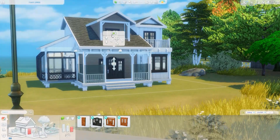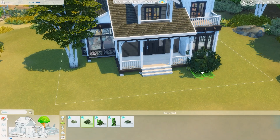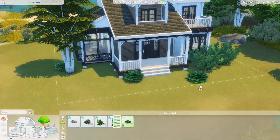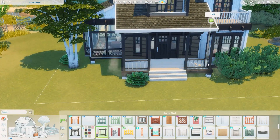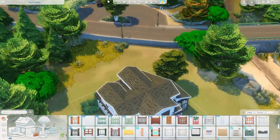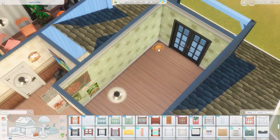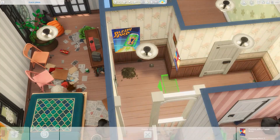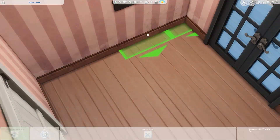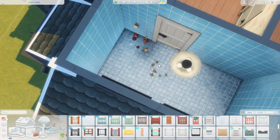I did end up swapping out all the Cats and Dogs windows and doors for Seasons ones because I liked the look of a black swatch on this house - it helped modernize it a bit. I was really trying to update this home and since I wasn't given a budget I just went wild. This house ends up being not too expensive - 67,680 simoleons - and I believe it's a two or three bedroom; we'll find out together.